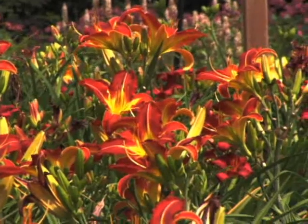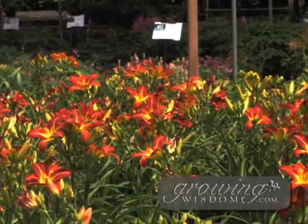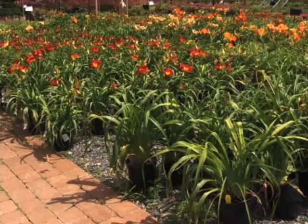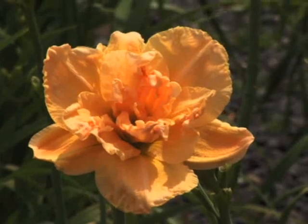In terms of where to put them, I like to have the bigger ones at the back of the border, clumped in masses so you really get a nice view of the color. As you can see from our daylily patch here, we have this amazing array of colors. Some are also what we call double bloomers — the petals are actually double instead of single.